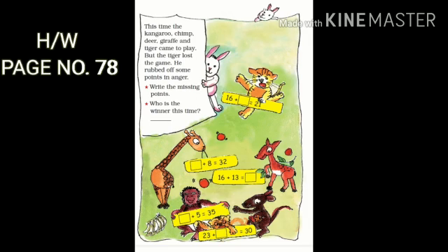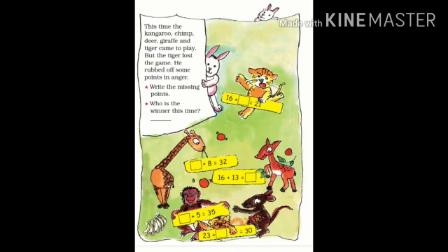Rest of the sums you will do as homework. Your homework is page number 78. You can calculate to get the answer, or you can use the snake on page number 76. For doing this, you have to do back calculation — backward counting. Thank you, children.